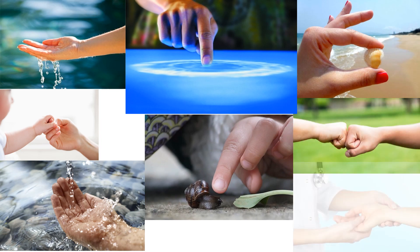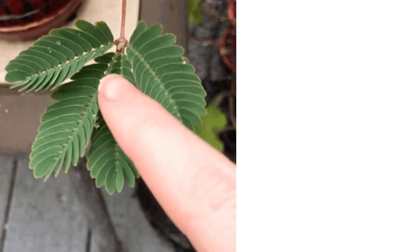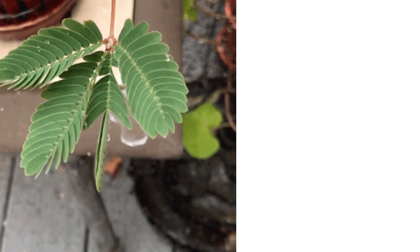How do we know if the water is cold or hot? How do we know if an object is hard or soft? What sense organ do you use to touch and feel? We touch and feel an object with our skin.